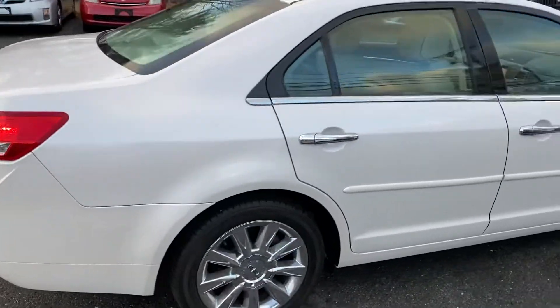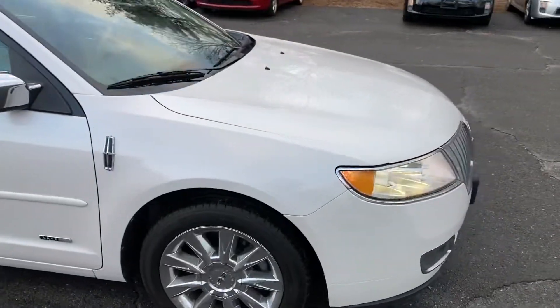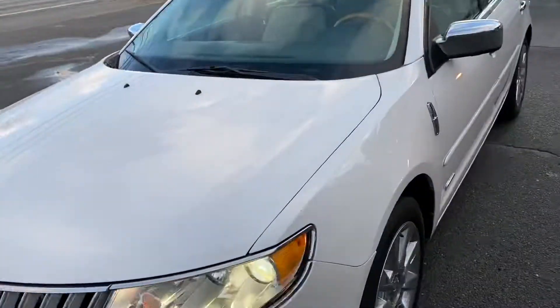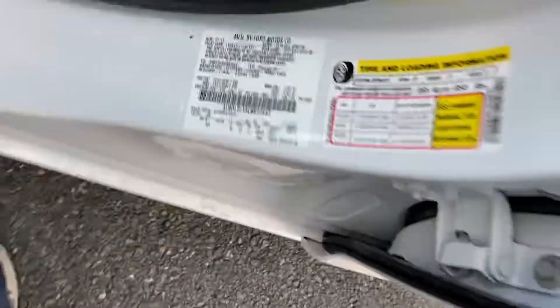It's fully loaded with alloy wheels, pearl white exterior, ABS, HID headlights, fog lights, and blind spot monitors. You can see there are blind spot monitors in the mirror and a VIN number.